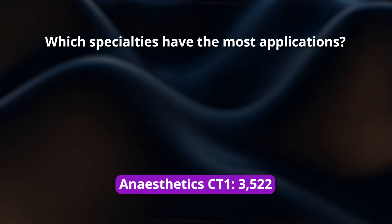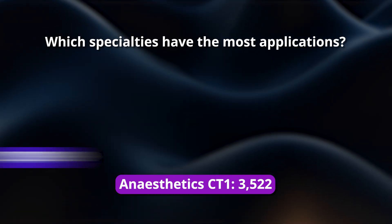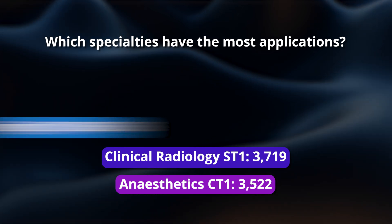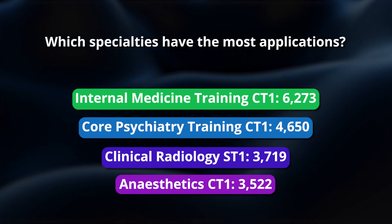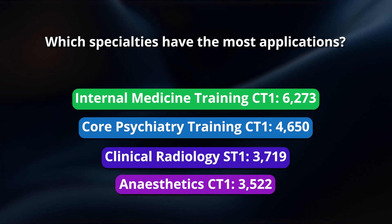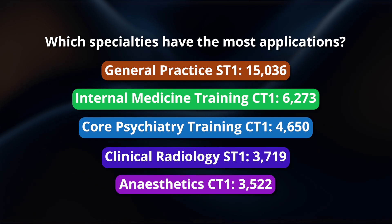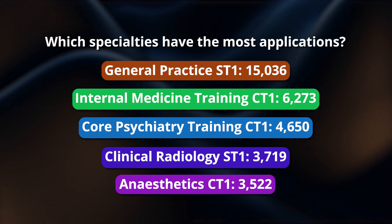Now let's look at the numbers of applications each specialty receives. At number five, anaesthetics CT1 with 3,522 applications. Radiology at ST1 received 3,719. Core psychiatry received 4,650. Then IMT at CT1 again with 6,273. And general practice, as perhaps to be expected, received 15,036 applications for those just over 4,000 posts.